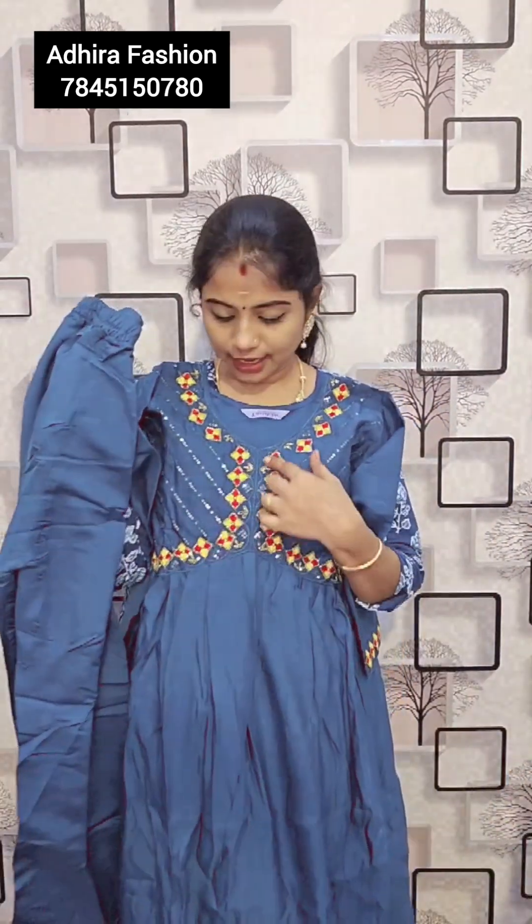The next one is a beautiful blue color. This one is a French knot work with sugar beads work and pearls work. This one is beautiful — a silk fabric top portion and muslin fabric bottom. M and XL size, Rs.829, free shipping.